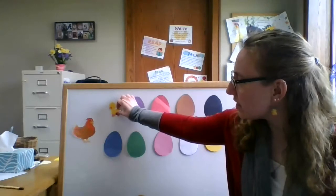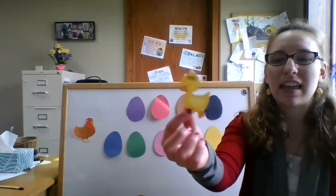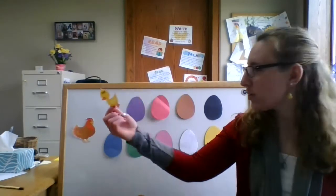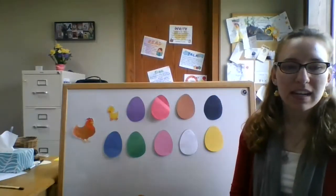A fuzzy little duckling is looking at me! Look at that. What does a duck say? Quack, quack, quack, quack, quack, quack, quack. Okay, now we're on the next one. Ready?